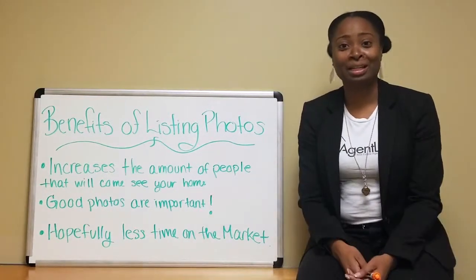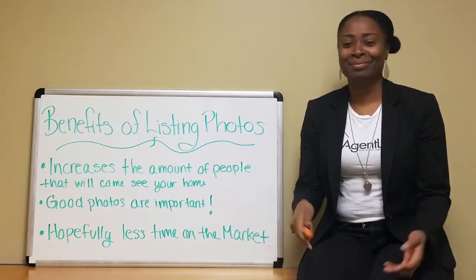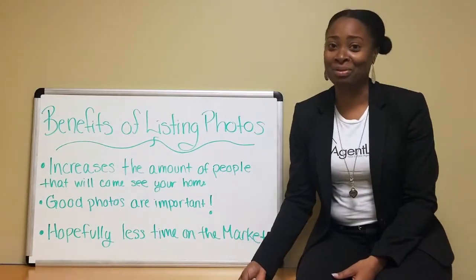Are you ever online and you're clicking through and then you see a house with no photos and you're like, and then you click to the next one until you get a house with photos? Well, most likely other people are doing the same thing.